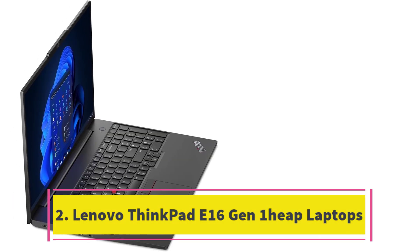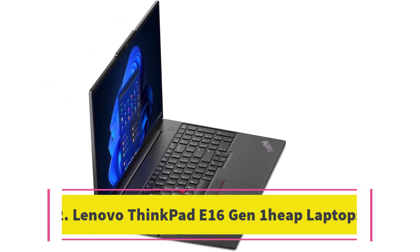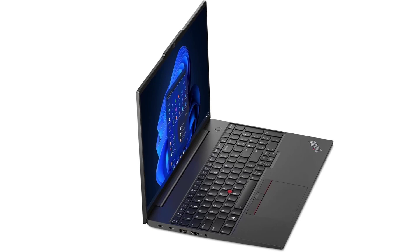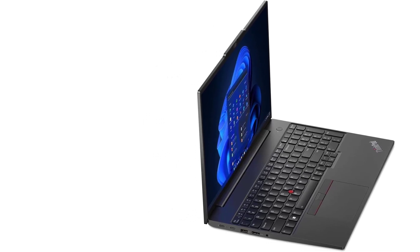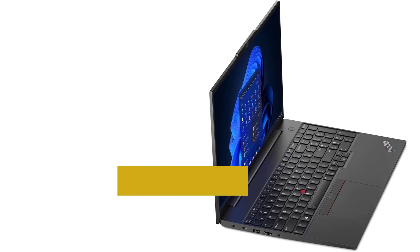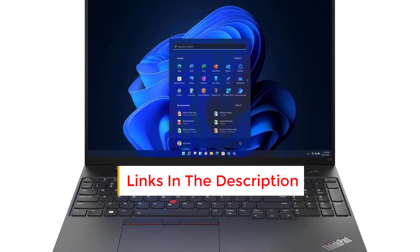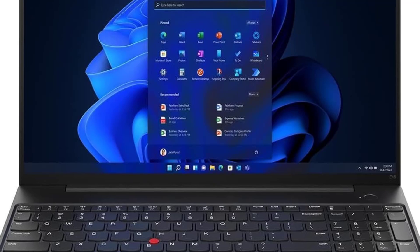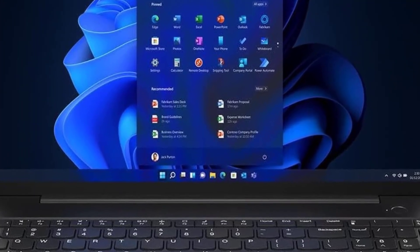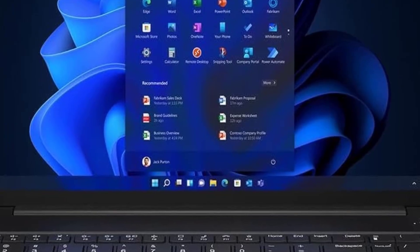Number 2: Lenovo ThinkPad E16 Gen 1. In search of a potent yet economical business laptop? Meet the Lenovo ThinkPad E16 Gen 1. Starting below $600, this enterprise-level device packs a punch in both power and features. Boasting a spacious 16-inch display, a variety of ports, Lenovo's acclaimed keyboard, and the option of Intel or AMD processors, it provides all the essentials for efficient work.